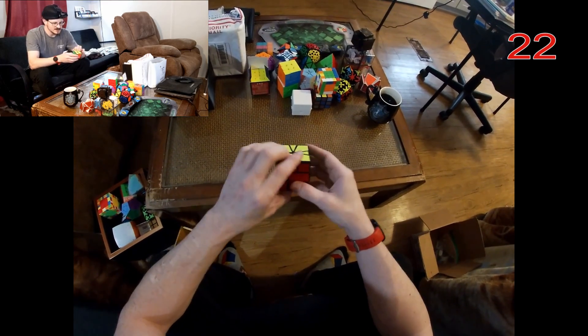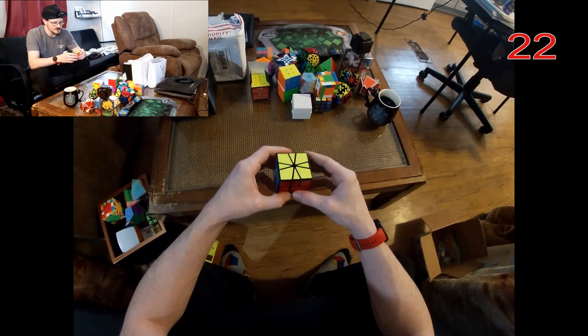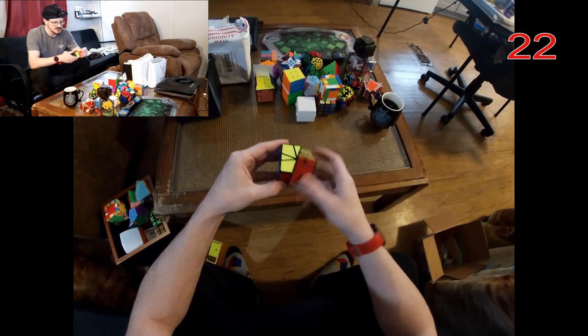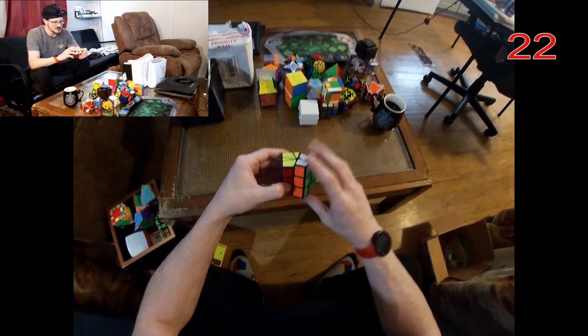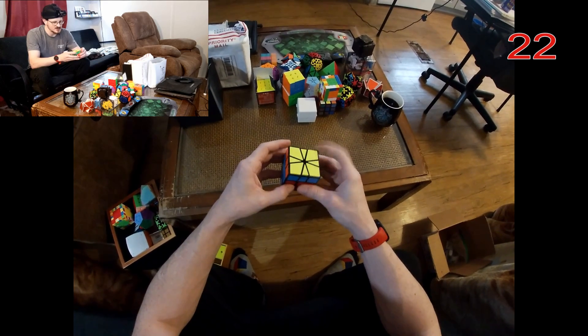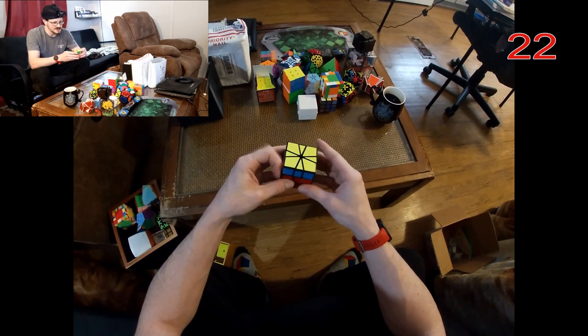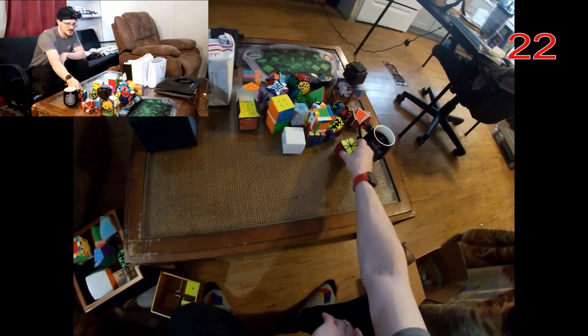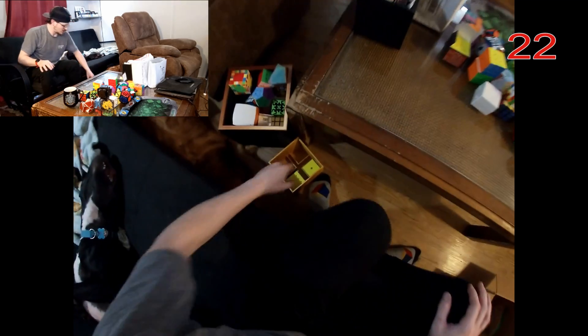This is the X-Men Volt V2 Square-1 — I believe it's the V2. It turns really, really well. I'm not going to scramble this actually — I haven't solved the square-one in months, it would probably take a while to get it solved again, and I don't feel like doing that much work today — I've got homework to do.